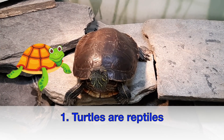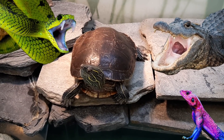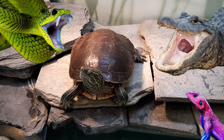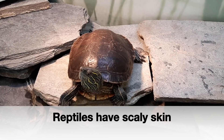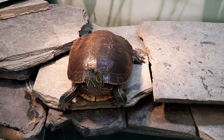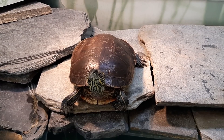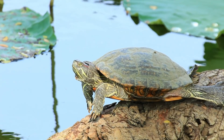Turtles are reptiles. Alligators, snakes, and lizards are reptiles too. Reptiles have scaly skin. Did you know there are more than 300 kinds of turtles? Now that's a lot of turtles.